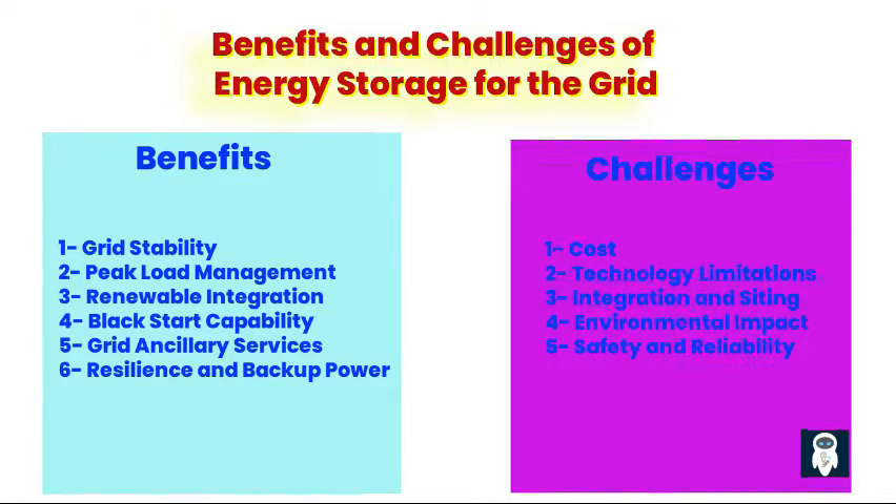Fourth, black start capability. Some energy storage systems have the ability to provide black start capability, enabling the rapid restoration of critical parts of the grid in the event of a blackout or grid failure. Fifth, grid ancillary services. Energy storage systems can provide ancillary services such as frequency regulation, voltage support, and grid stabilization, enhancing overall grid performance and reliability. Sixth, resilience and backup power. Energy storage systems can serve as backup power sources during grid outages or emergencies, enhancing the resilience of critical infrastructure and supporting continuity of essential services.